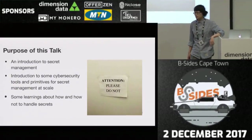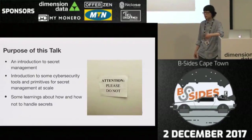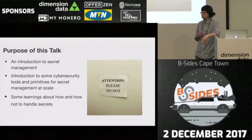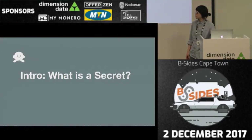What is the purpose of the talk? I'm going to give you a bit of an introduction to secret management from very basic first principles, and hopefully introduce some cybersecurity tools and primitives for secret management at scale. And the very last thing is some learnings about how and how not to handle secrets — because you can do it the right way, and then you can do it the wrong way, which makes people happy and do talks about.